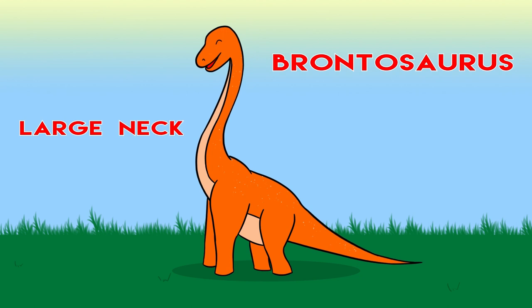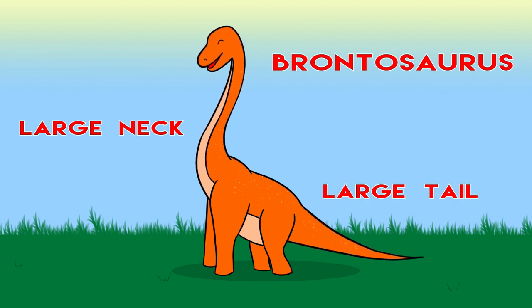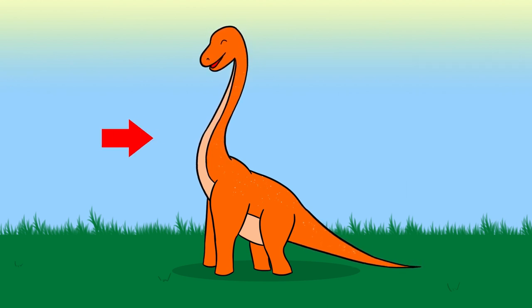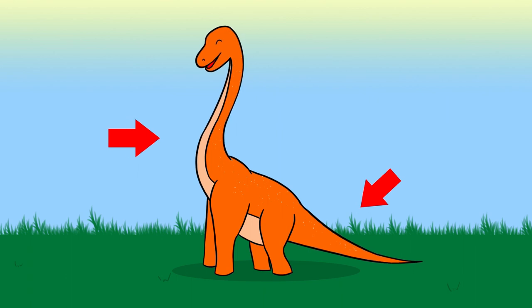Brontosaurus has a large neck and a large tail.